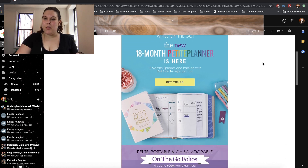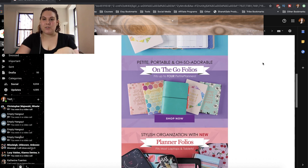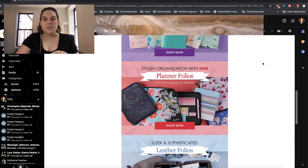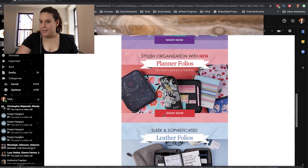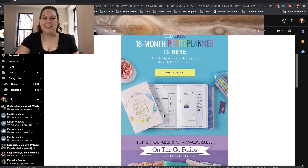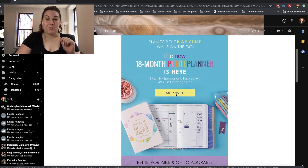So here is the email that I got. They're also talking about their on-the-go folios, as well as their planner folios for the bigger planners, leather folios, accessories, all that sort of thing. But what we're looking at today is the 18-month Petite Planner.